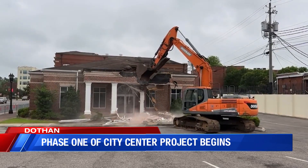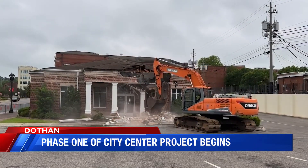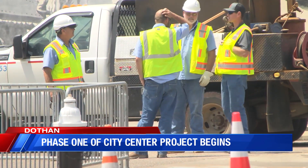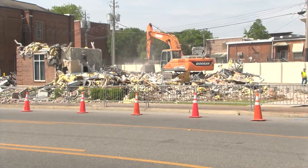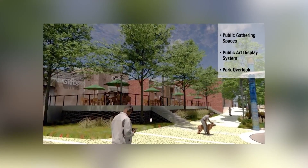Phase 1 got underway bright and early Tuesday morning. The City of Dothan Public Works Department crews demolished the former Dothan Utilities Collections Building. We'll have this building completely removed hopefully by the end of the week. We'll see some construction fencing go up and then we'll start doing some utility work in and around the site along St. Andrews.